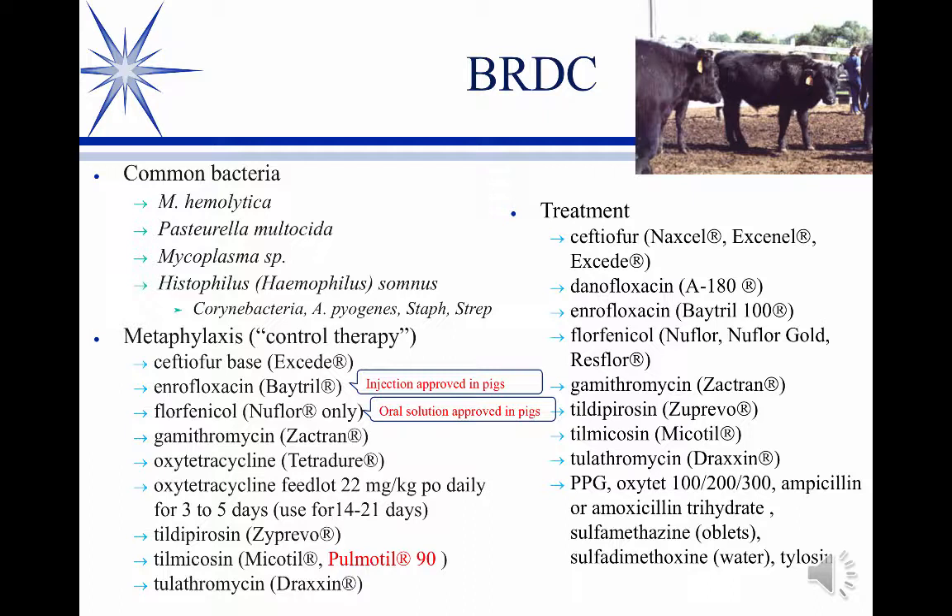The older drugs — procaine penicillin, oxytet, ampicillin hydrate, various sulfas either as sustained-release oral boluses or in the water, and tylosin — were at one time primary treatments, but not so much anymore. Nearly always you're going to go with something more current. Only if it was a relatively closed herd scenario and costs were an issue would I consider some of the older drugs, but not so much anymore.